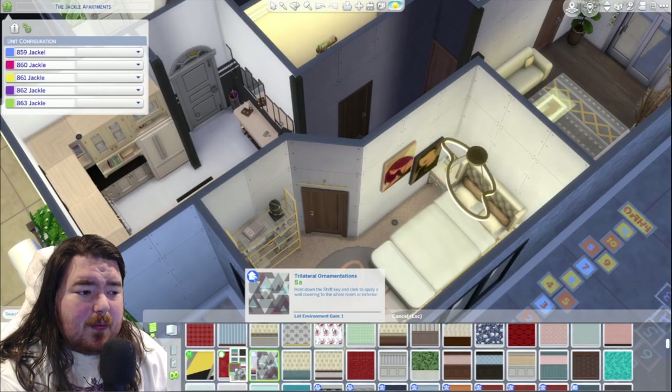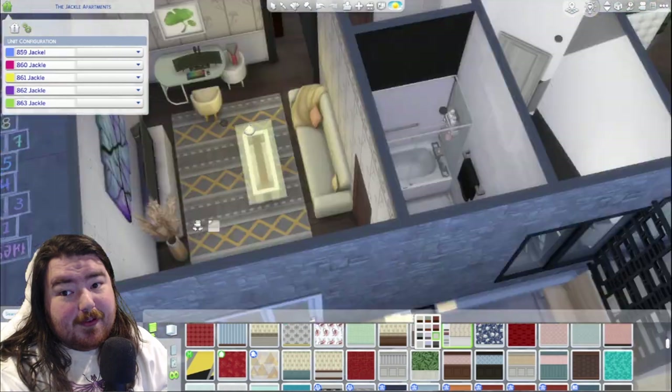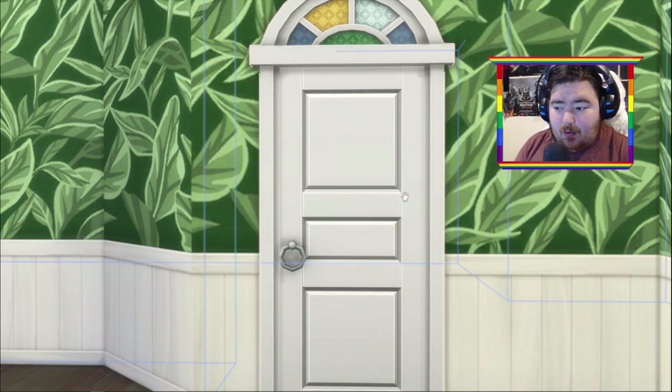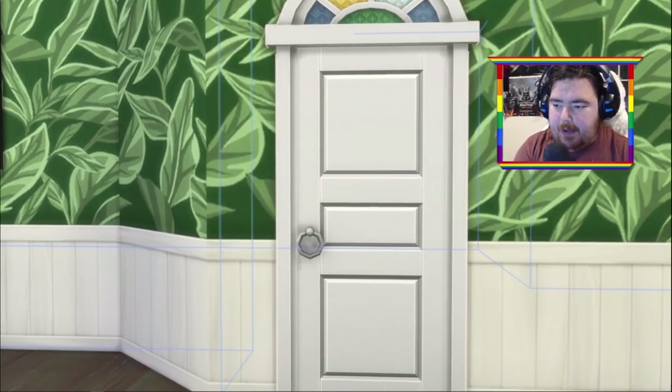That being said, we're going to jump into the tour now. We're just doing some last-minute wallpapering, which I think turned out so cute — but you'll see it better in the tour. So let's go ahead and jump over to that. All right, let's go ahead and do our little tour.